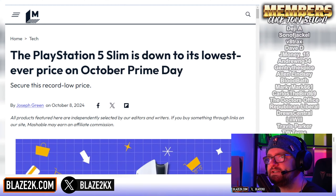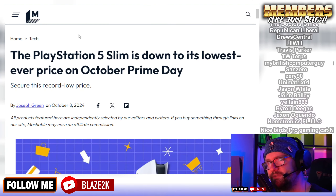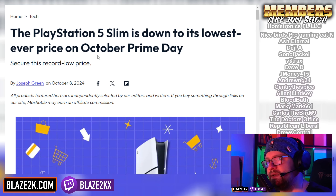Hey PlayStation gamers, have you been thinking about getting a PS5, the new PS5 Slim? Well, you might not know this, but Amazon's having a massive sale right now. One of the things on sale for a brand new price for the first time — its lowest price ever — is the PlayStation 5 Slim on Prime's Big Deal Day.